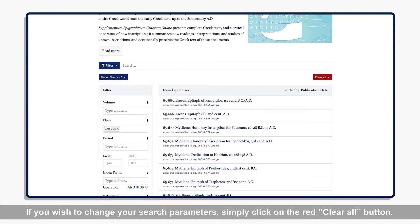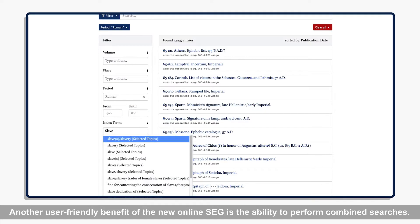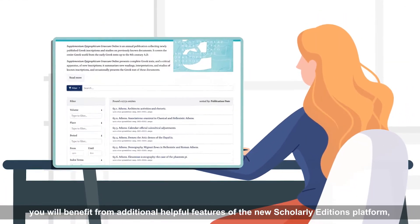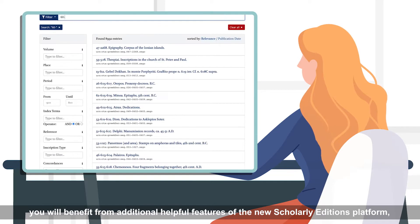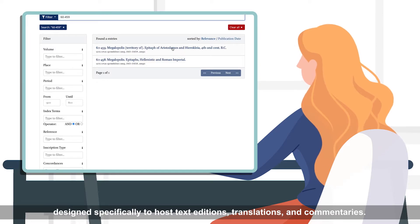If you wish to change your search parameters, simply click on the red Clear All button. Another user-friendly benefit of the new online SEG is the ability to perform combined searches. Once you have chosen an entry to read, you will benefit from additional helpful features of the new Scholarly Editions platform, designed specifically to host text editions, translations, and commentaries.